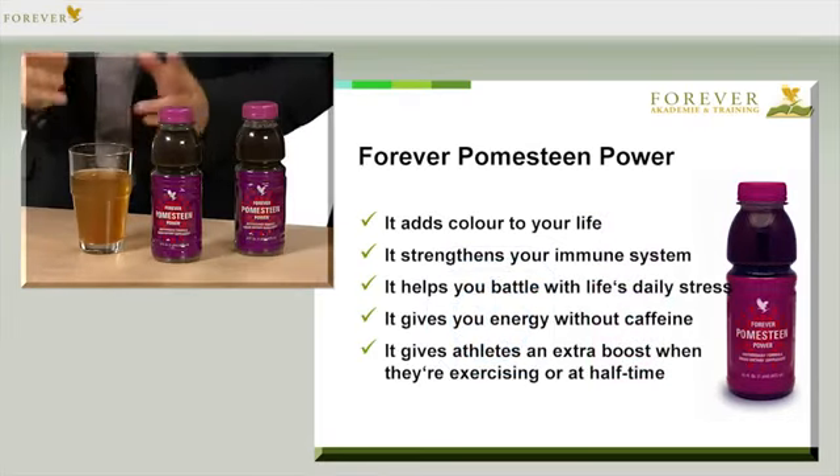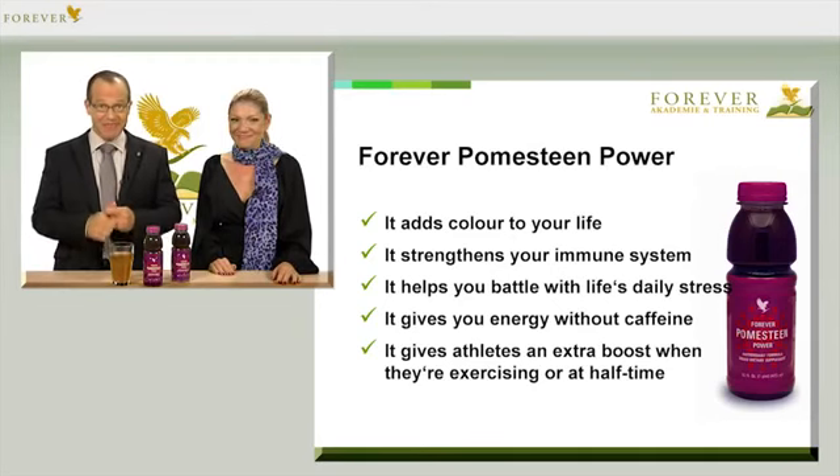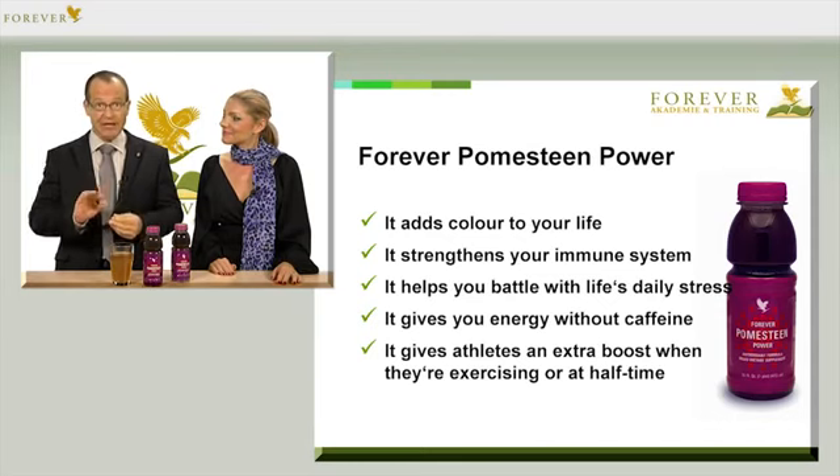Let's summarize the arguments for Forever Pomesteen. It adds color to your life. It strengthens your immune system. It helps you battle with life's daily stress. It gives you energy without caffeine. And it gives athletes an extra boost when they're exercising or at half-time.